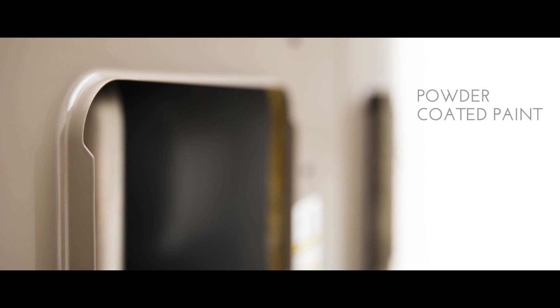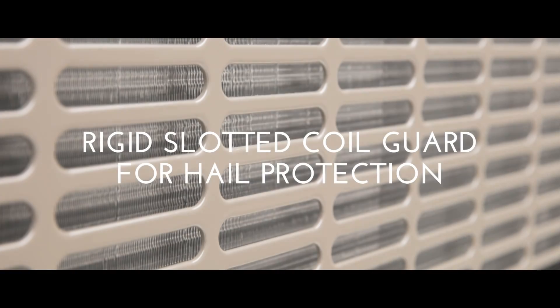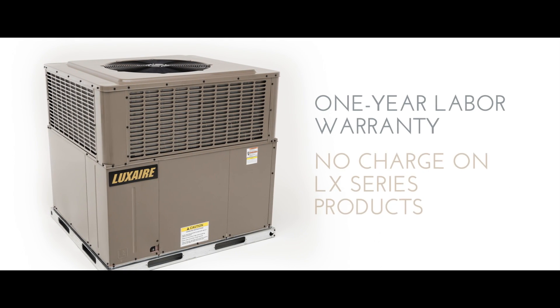Designed, engineered, and assembled in the USA and backed by the expertise of Johnson Controls, to bring you unparalleled product offerings at the perfect time to expand your sales.